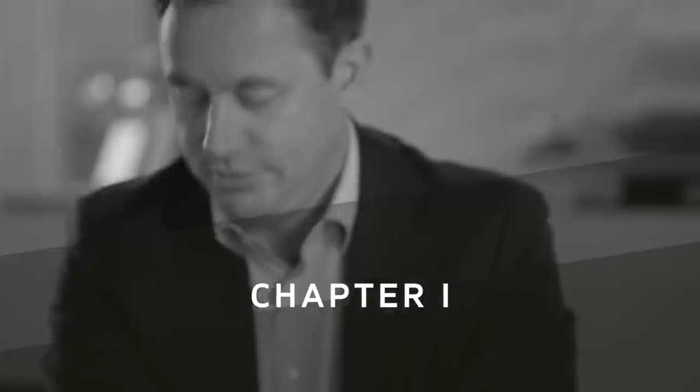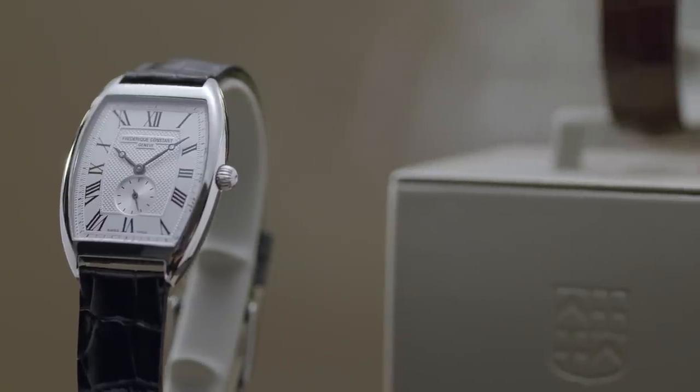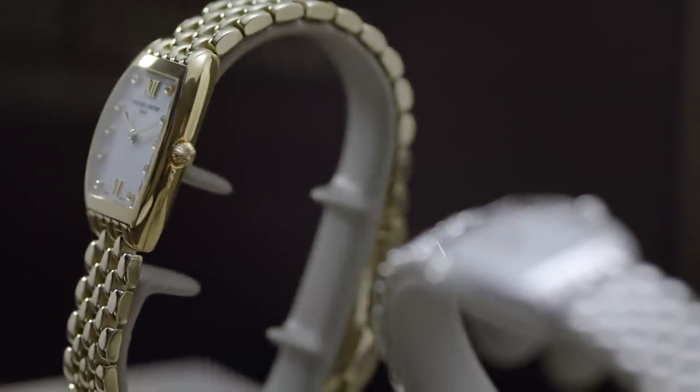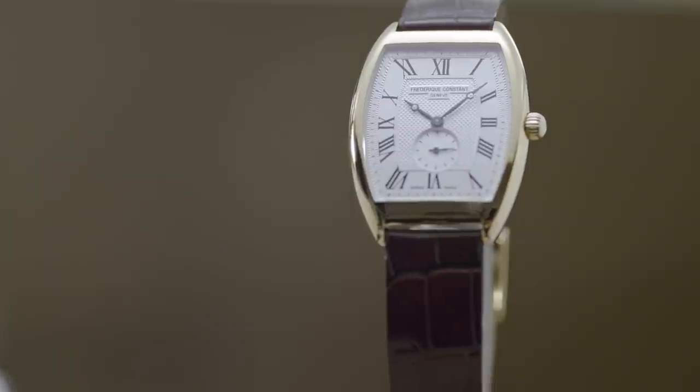We are now going to present the Artico Round. In 2005, designed by Aletta Stas, the co-founder of the company and still today involved in the designs, it was inspired by the artistic movement of the early 1910s and 1920s. Typically the tonneau shape, very elegant and small, fitting perfectly on a woman's wrist. The line at that time was very successful.